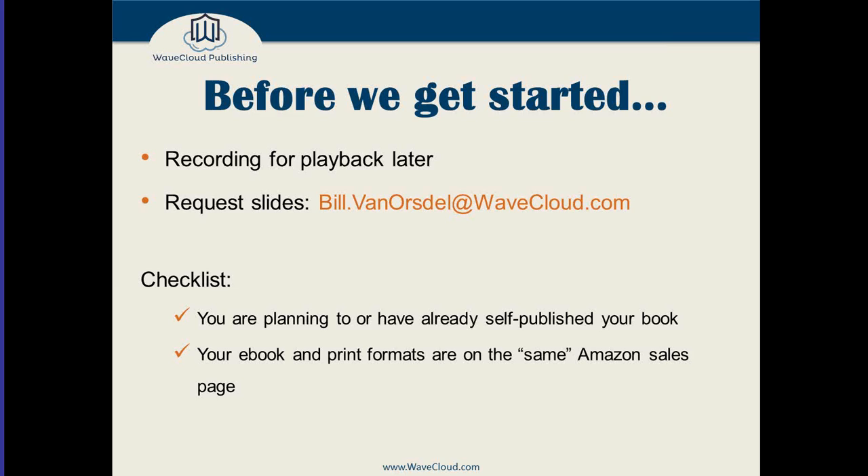Just about everything I'm going to talk about tonight applies to Barnes & Noble, Kobo, Amazon, and Apple. But if you've spent time looking at the Google Play Store, Apple Store, Kobo Store, or Barnes & Noble Store, you'll see their review systems are not as robust. There's no way on those other platforms, unlike Amazon, to find reviewers and submit your book to them. So mostly we'll be talking about Amazon, though a lot applies to other sites as well.